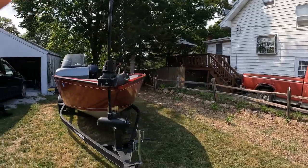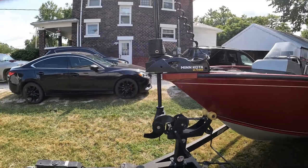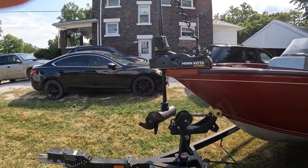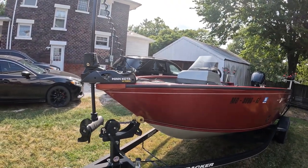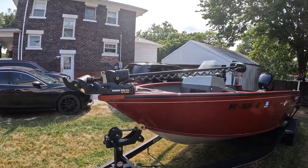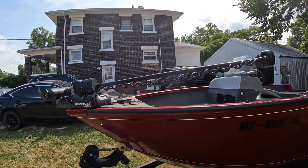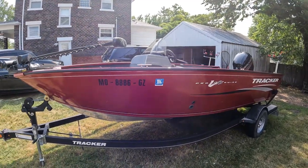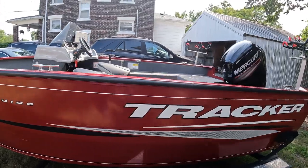It self-deploys and I can control everything from the remote. A lot of people say that's old news, but I've never had anything like this — it is a game changer for the river, navigating swift water, spot locking in still water or light current. The boat overall is extremely awesome, I love this thing.